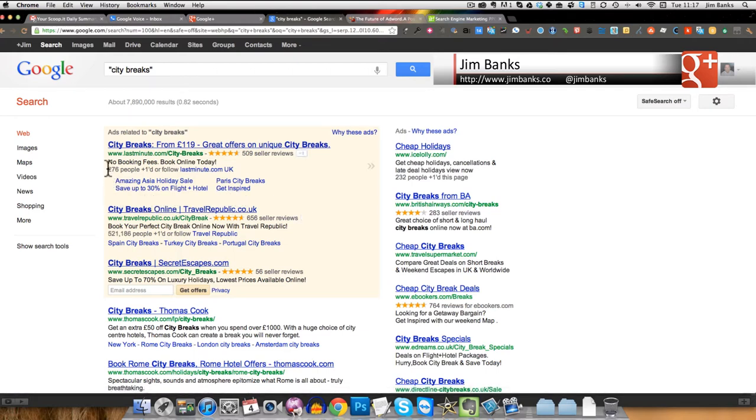276 people have plus-oned lastminute.com's Google+ page, whereas Travel Republic have clearly invested a lot more into their Google+ activity — they've got 521,000 people who have plus-oned or followed their page. If you hover over it you can see they have a custom URL in Travel Republic, whereas lastminute.com is still using their long 20-digit code.